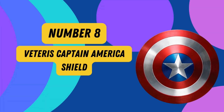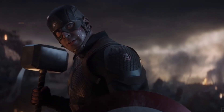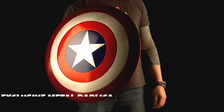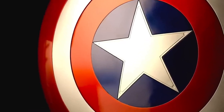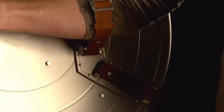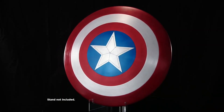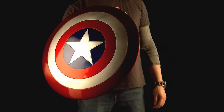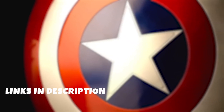Number 8: Veteris Captain America Shield. Step into the shoes of the legendary Captain America with the Veteris Captain America Shield — the Falcon and the Winter Soldier Shield. This metal replica is a stunning homage to the iconic shield seen in the beloved series. Weighing 2.27 kilograms, it's a hefty piece that exudes authenticity. The pull-on closure ensures a secure grip, letting you wield it with confidence during cosplay adventures or LARP combat sessions. Crafted with precision in the classic red, white, and blue color scheme, it pays homage to the symbol of hope and justice.